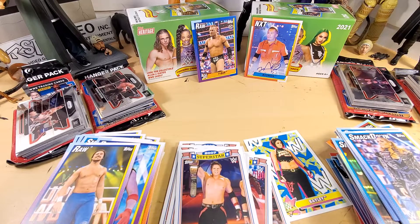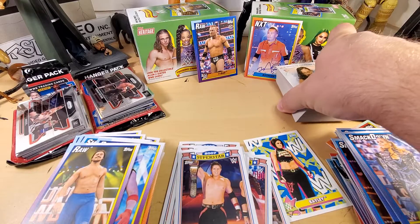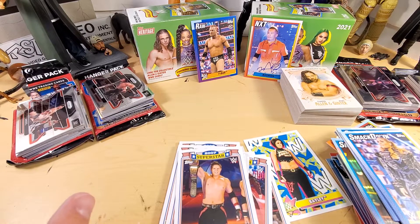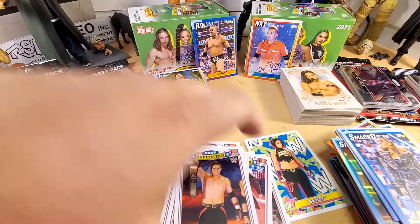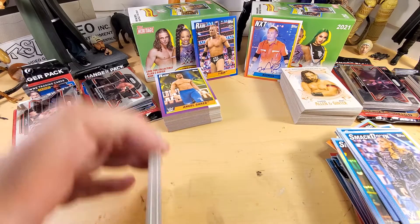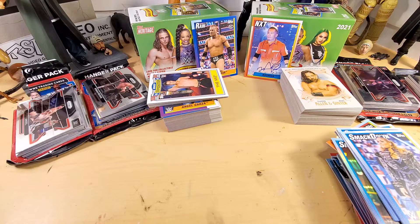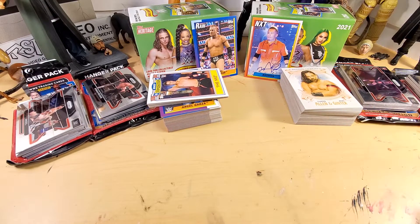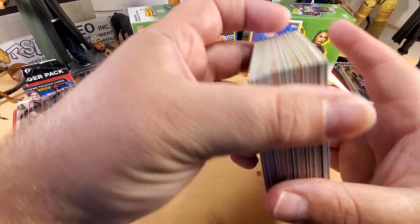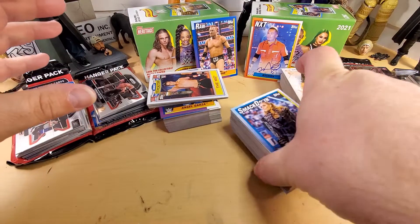It's a really nice set. Being a 40-year-old dude - there's my age, enjoy it - I really like the nostalgia of the throwback style of these cards, the cardboard stock and all that. I dig them.